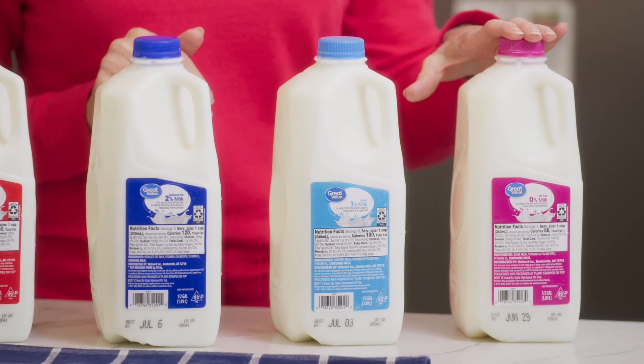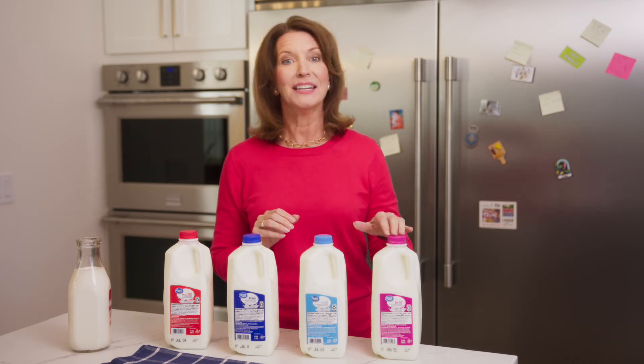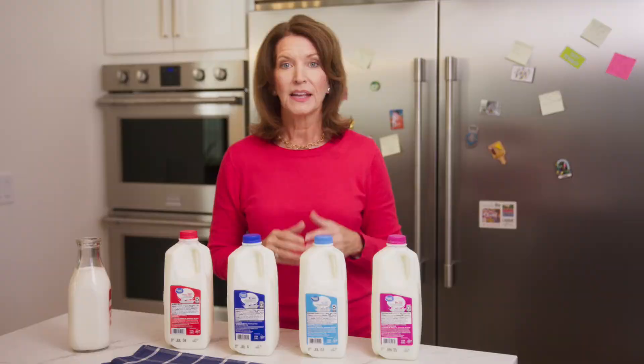Fat-free or skim milk is 0% fat — in other words, it has no or negligible fat — and about 90 calories per cup. The fat in dairy foods is a blend of saturated, monounsaturated, polyunsaturated, and other types of fat.